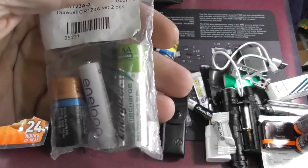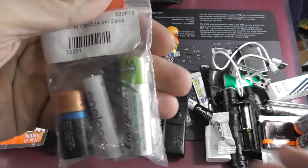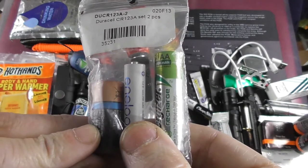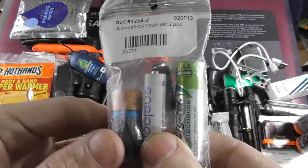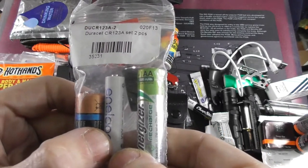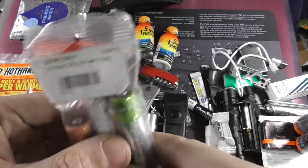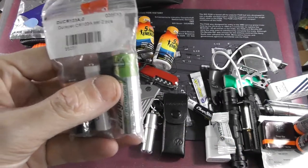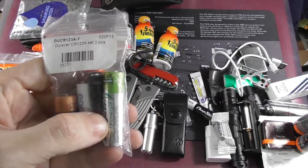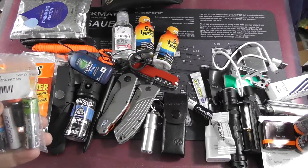Here I carry batteries for all the kinds of lights I might be traveling with. I have a CR123A, which would go in the S10; a triple-A, which would go in my Nitecore T2S on the regular keychain; and a double-A, which would go in the S1A, which I also carry quite often.